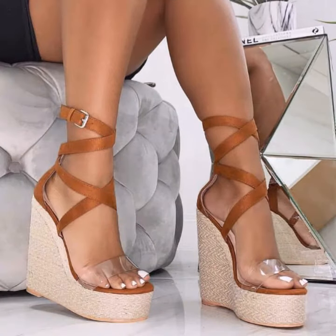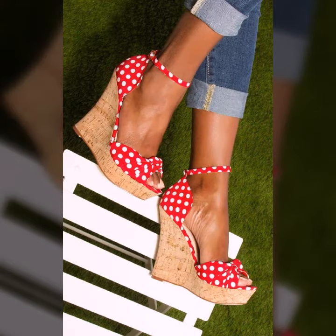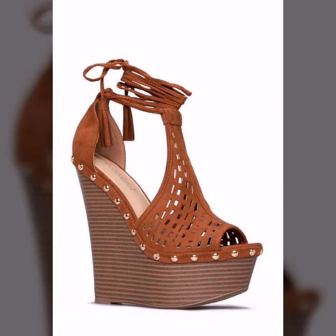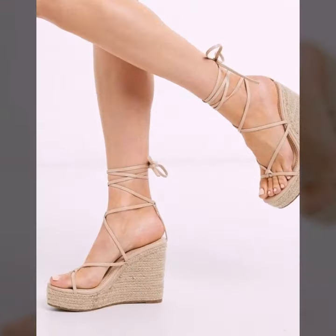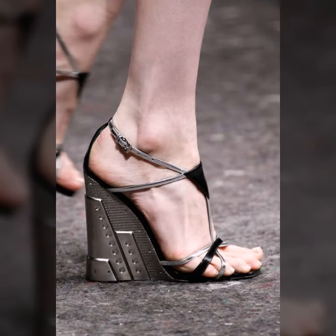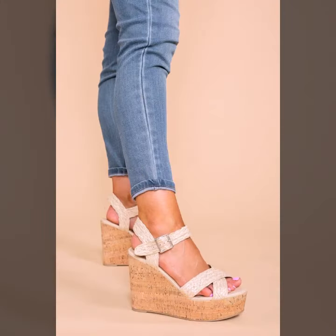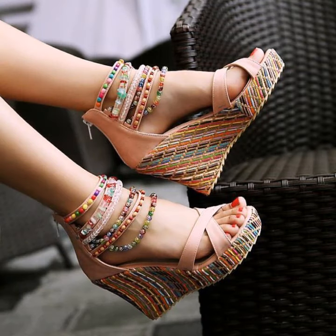If you want to buy these online, I will tell you the best websites from where you can shop these. You can buy these from www.amazon.com, www.shoeever.com, www.itsai.com, www.lightinthebox.com, www.ali.com, www.aliexpress.com, and some other websites.